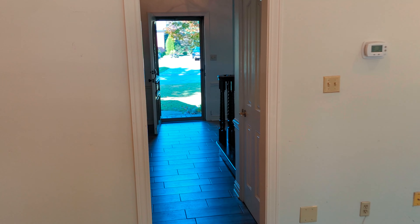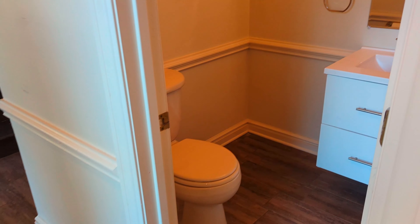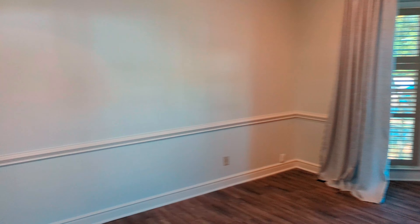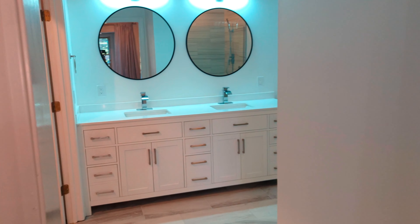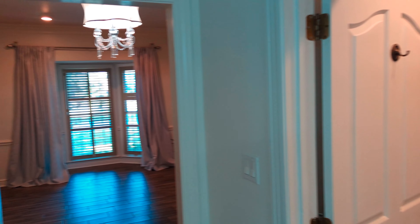If we go back towards the front door, right here we have a guest bath. And the master bedroom — this master bedroom has a gorgeous bathroom. This is the closet — a really nice house closet.